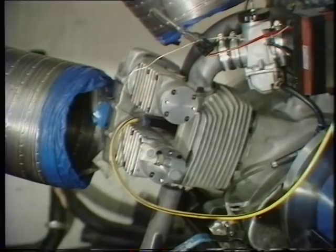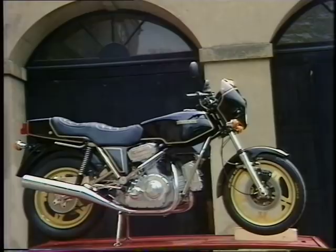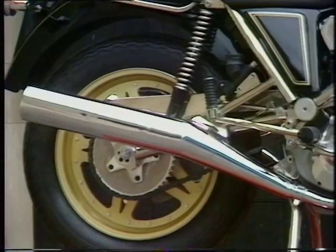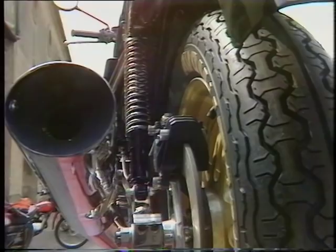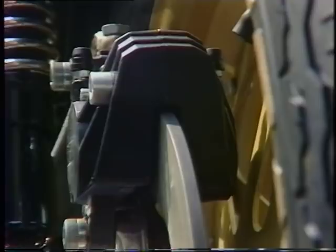Unlike any other production machine, the Hesketh is equipped with a chain that operates under constant tension because of the positioning of the pivoted fork. This alone should reduce chain wear by at least 50 and probably up to 70%. The other special feature is the rear brake, which unlike most motorcycles does not lock the rear suspension up during hard braking.